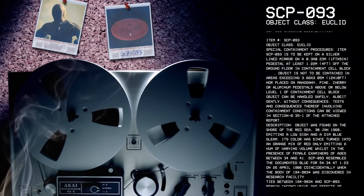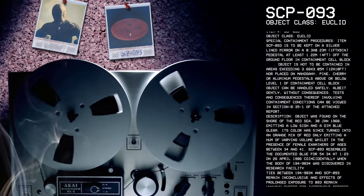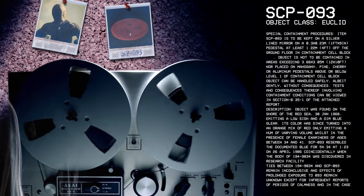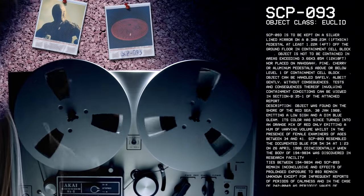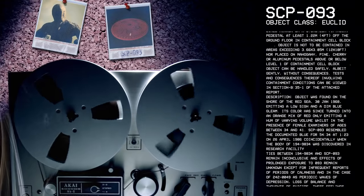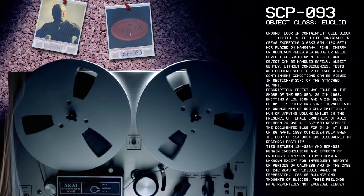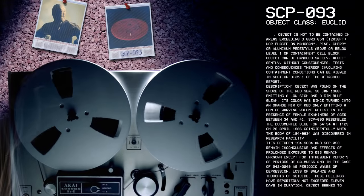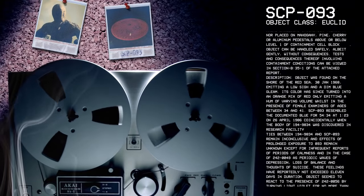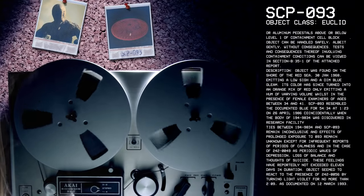Description. Object was found on the shore of the Red Sea, 30th of January, 1968, emitting a low sigh and a dim blue gleam. Its color has since turned into an orange mix of red, only emitting a hum of varying volume whilst in the presence of female examiners of ages between 34 and 41. SCP-93 resembled the documented blue for 54 minutes, 34 seconds at 1.23 on the 26th of April, 1986. Coincidentally,